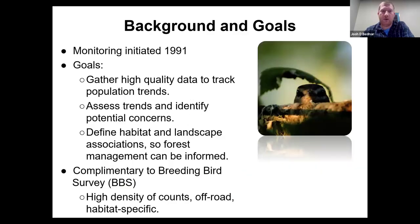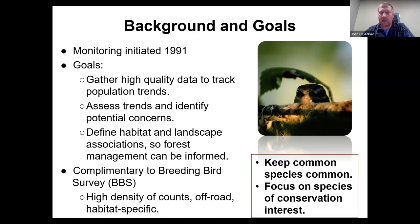Some background information and goals with the project: monitoring was initiated in 1991 with the goals to gather high-quality data to track population trends, assess trends, identify potential concerns, and define habitat landscape associations so forest management can be informed. This program is complementary to the Breeding Bird Survey in that these are high-density counts that are off-road and in specific habitat types. The goal is to keep common species common and then focus on species of conservation concern.